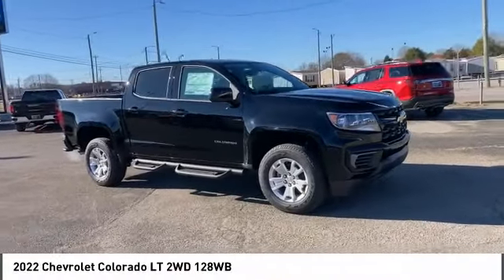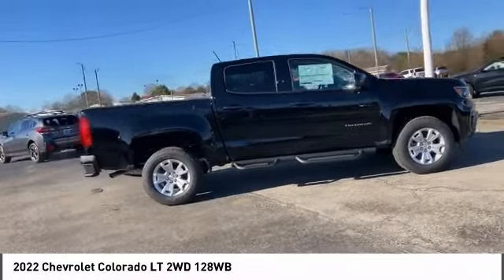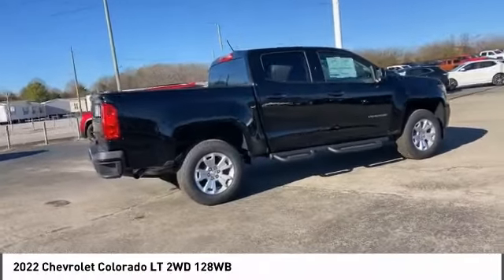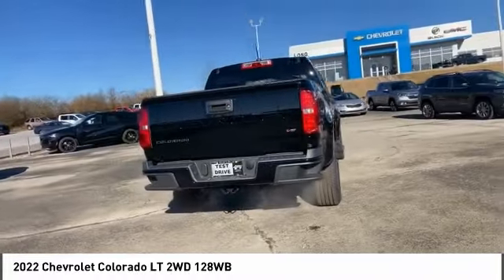Make a great choice today with the 2022 Colorado. Great hauling capability, powerful, rugged, and a great Chevy price. Colorado is it.